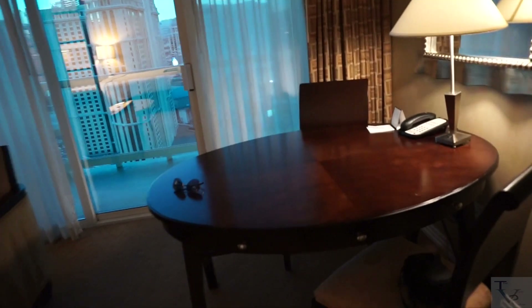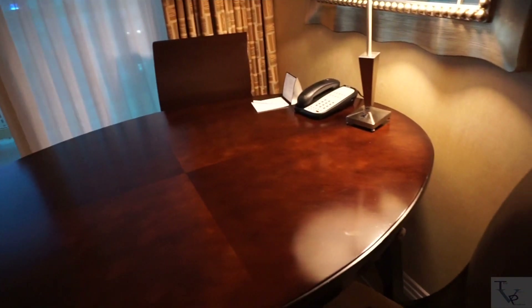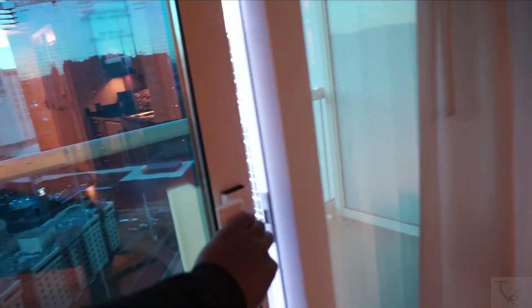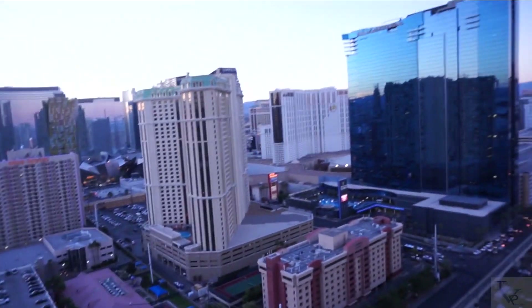Down here you've got a trash can and a garbage disposal underneath the sink. On this side you have a table and a desk — so if you want to eat or do some work you've got space for that. Here you have a couch that's also a sleeper bed — it's a pullout queen, so if you've got extra guests you've got an extra bed available.